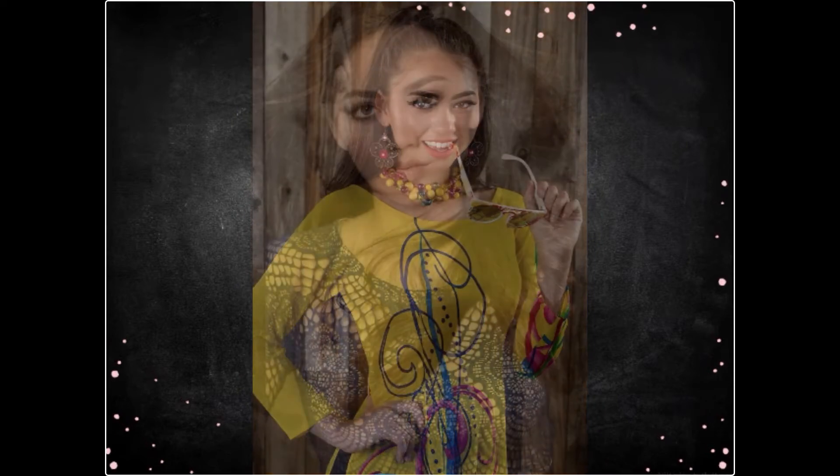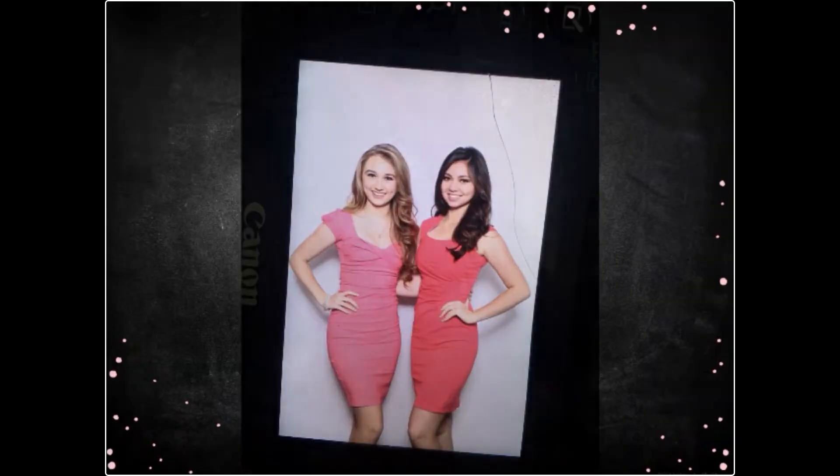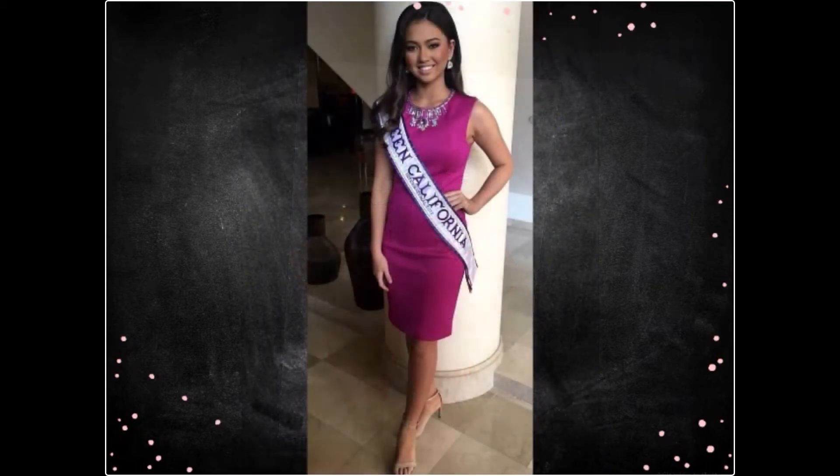So number one, pick a color that suits your skin tone. Patterns tend to be very distracting, so I personally try to stay away from them. I found that good colors on me are light pink, coral, and red. So you just have to find the color that really works for you.